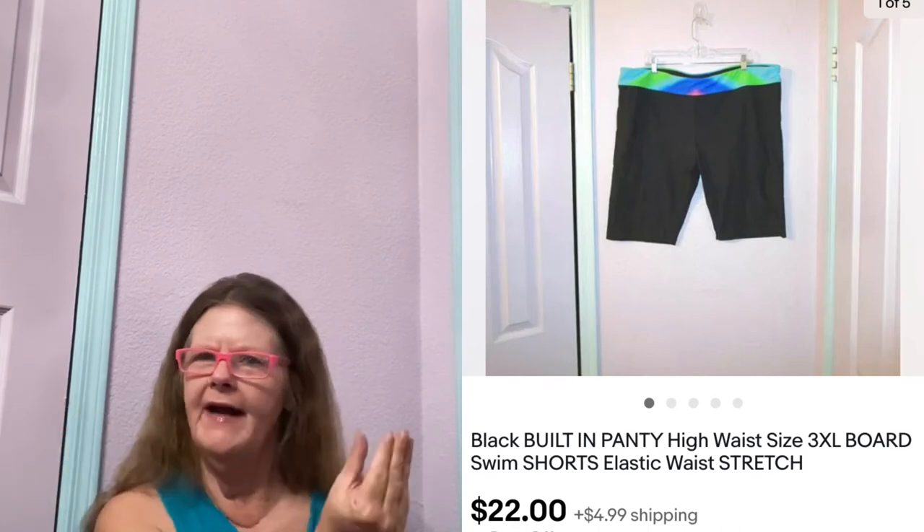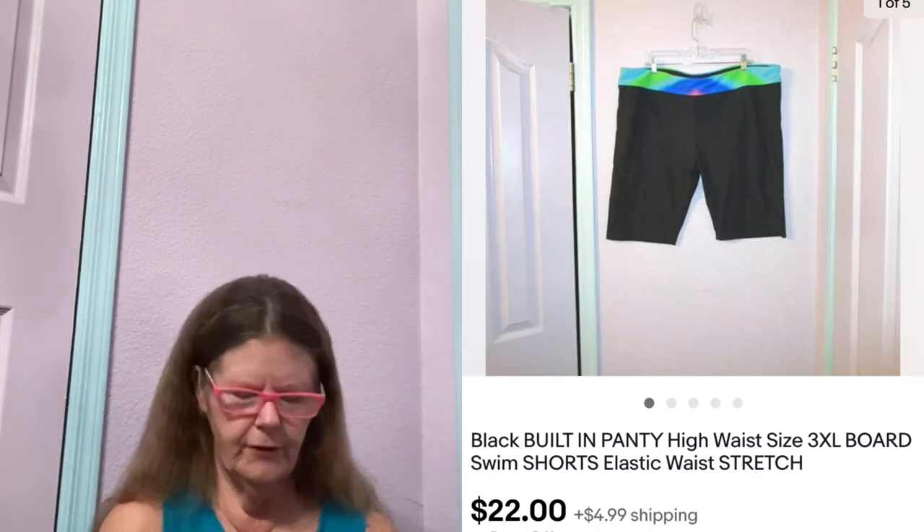Next thing to sell is on eBay. It was this unbranded Comfort Waist Built-In Panty Swim Shorts in a size 3XL. They were so cool — they had a tie-dye around the waistband, really beautiful. I picked them up at Goodwill, paid $4 for them. I had them listed at $25. Someone sent me an offer of $22, which I gladly accepted. What's cool is I just found another pair — really weird finding another pair probably within months of each other.